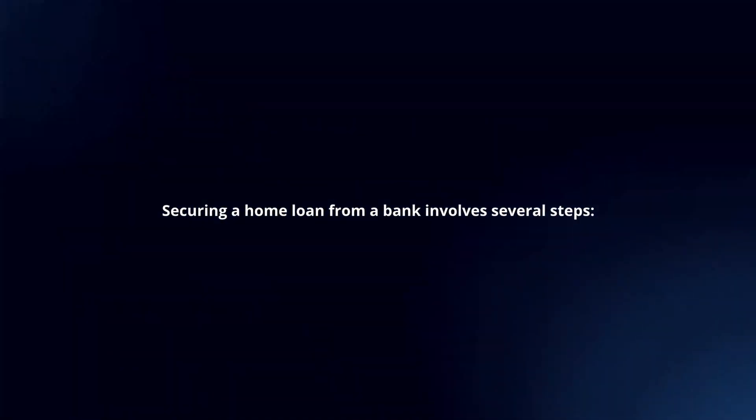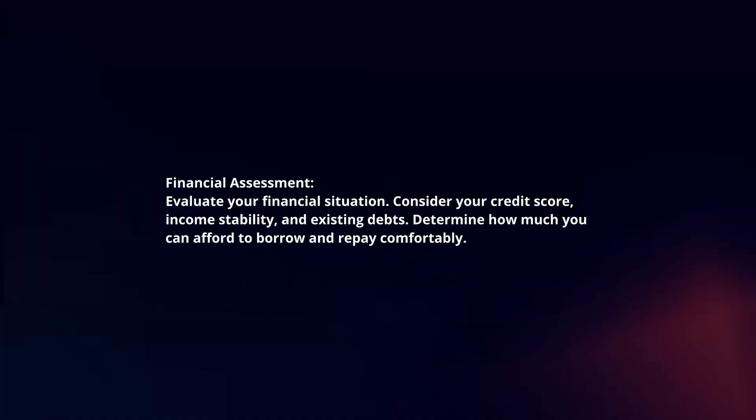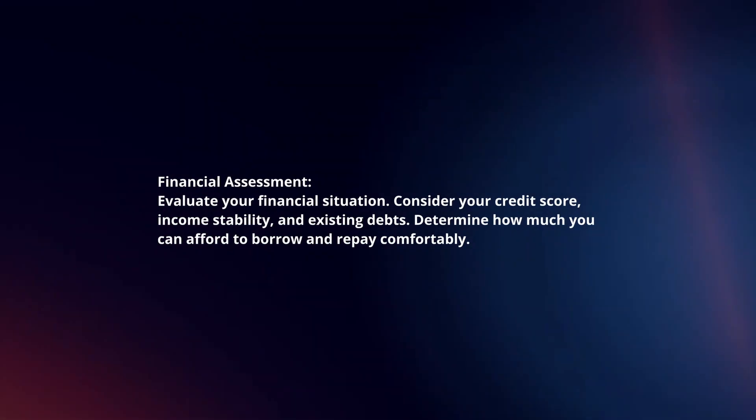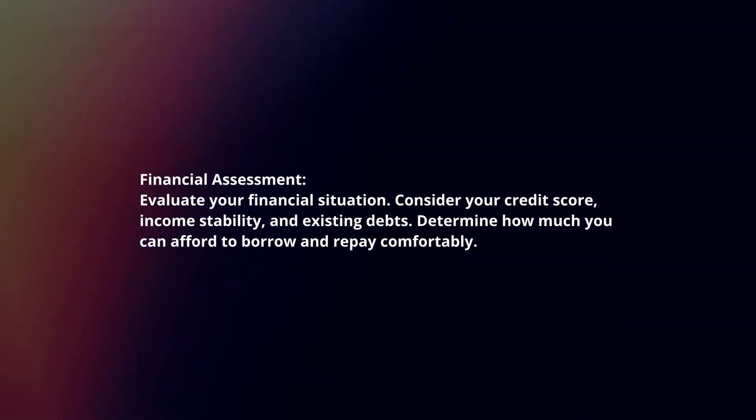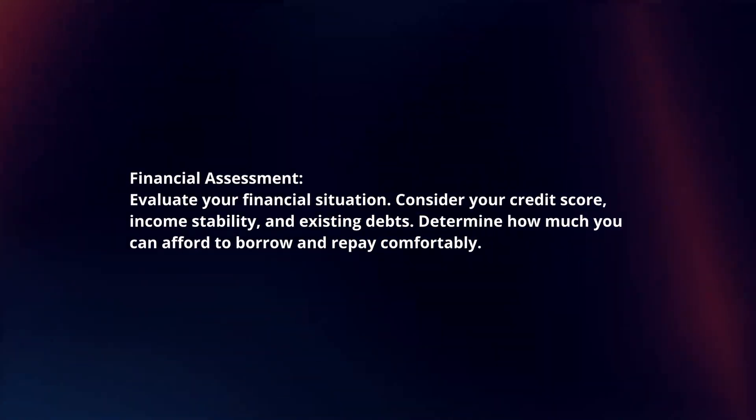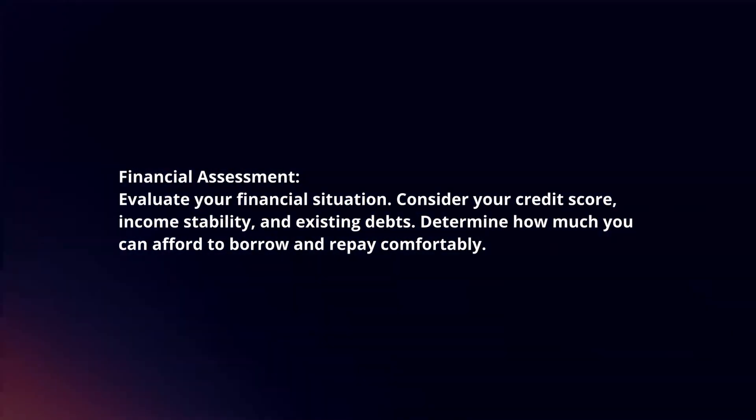Securing a home loan from a bank involves several steps. First, conduct a financial assessment: evaluate your financial situation, consider your credit score, income stability, and existing debts. Determine how much you can afford to borrow and repay comfortably.